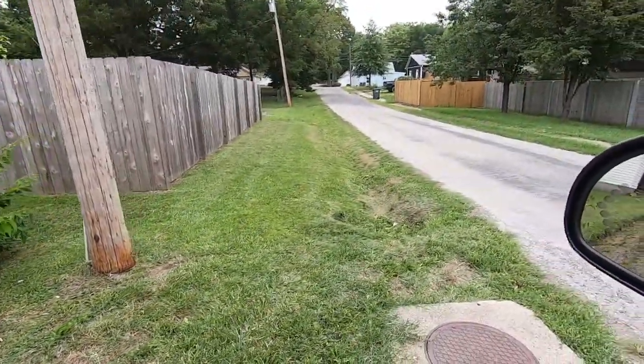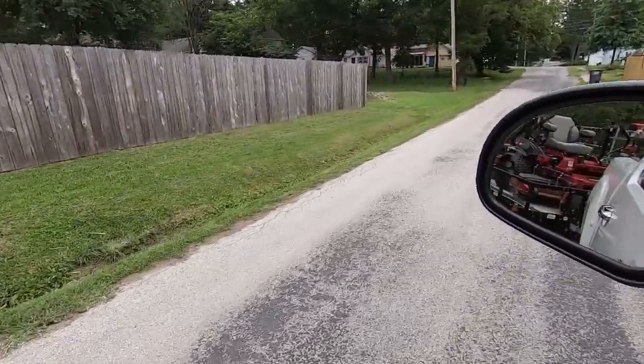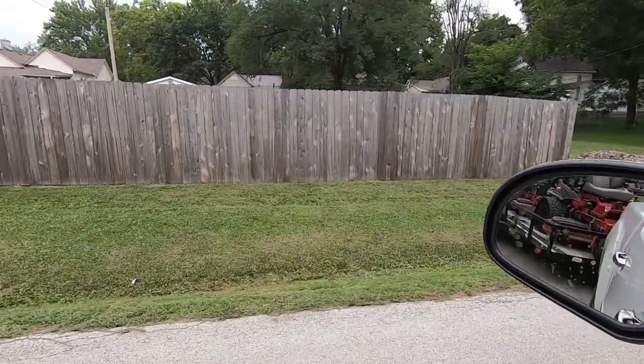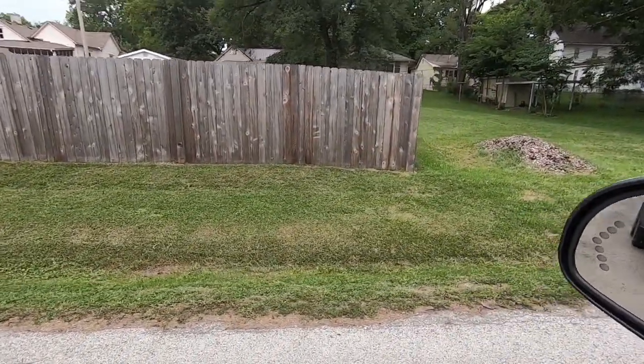That's it — literally, this is the property. Just to show you how small this thing really is: this is pretty much the backyard, with the backyard on the other side of the fence. Not all your properties are great. If I told you that's a $40 property you probably wouldn't believe me.